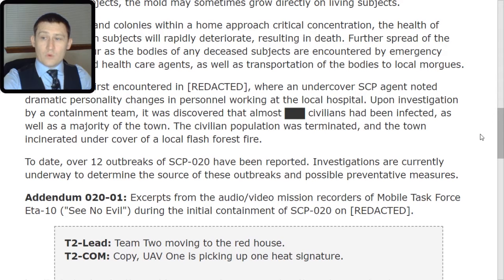To date, over 12 outbreaks of SCP-020 have been reported. Investigations are currently underway to determine the source of these outbreaks and possible preventative measures.